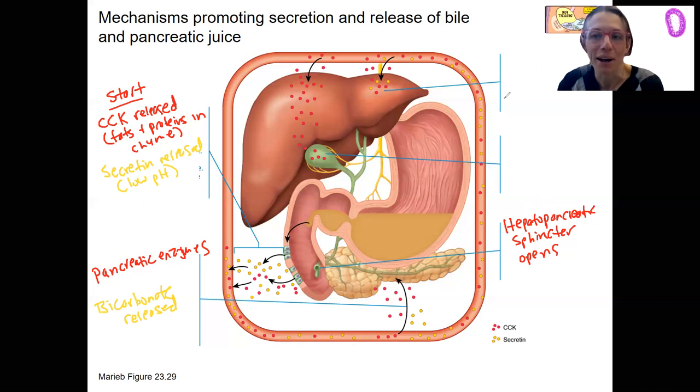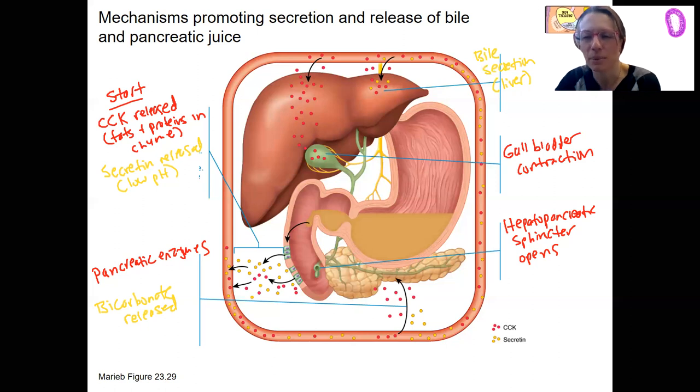Before the sphincter released, we had to have bile secretion and gallbladder release. Secretin triggers bile secretion from the liver. The other thing also doing this is bile salts returning from circulation and stimulating bile secretion as well. CCK's job in terms of bile is going to be gallbladder contractions causing bile ejection. The vagus nerve also weakly stimulates this in those earlier phases.